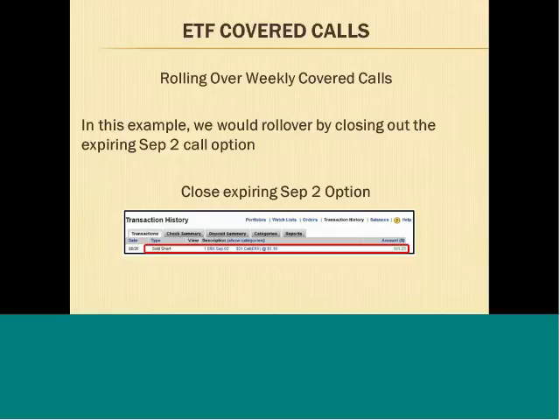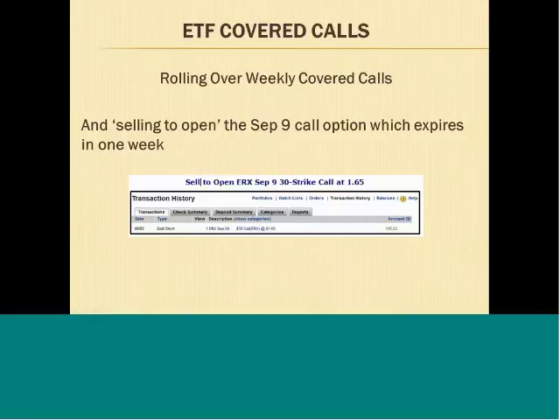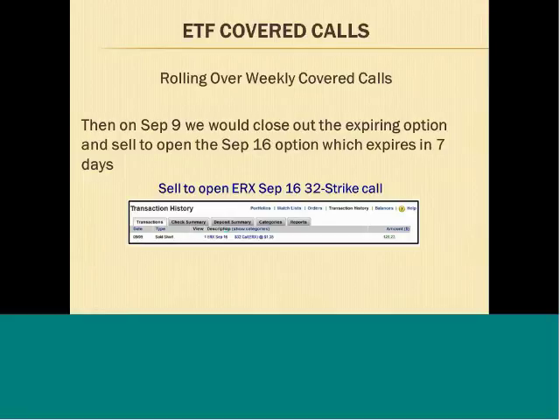On September 2nd, we closed out the September 2nd call which was expiring, and then we sold short the September 9th call at $1.65, so we collected a bigger premium on the September 9th option. The net amount was $156. We closed out the expiring September 2nd call and sold to open the September 9th call, so that way we get to keep the shares of the ETF in our account.